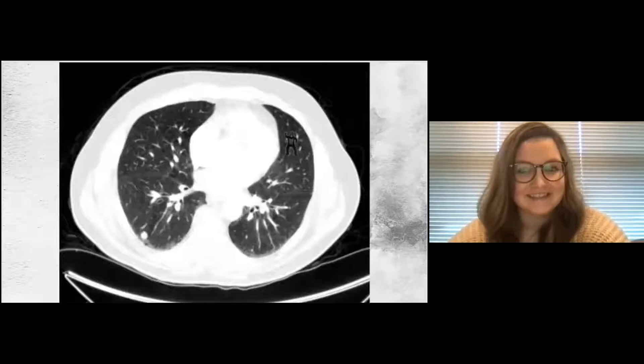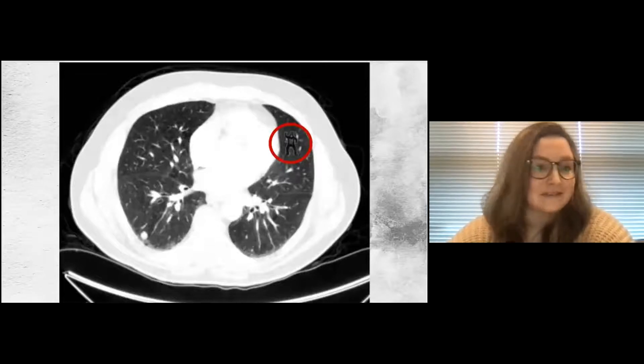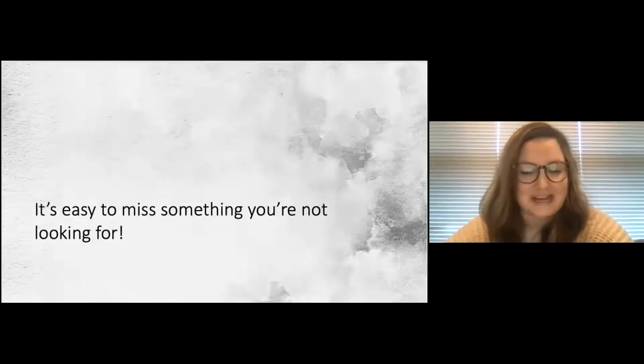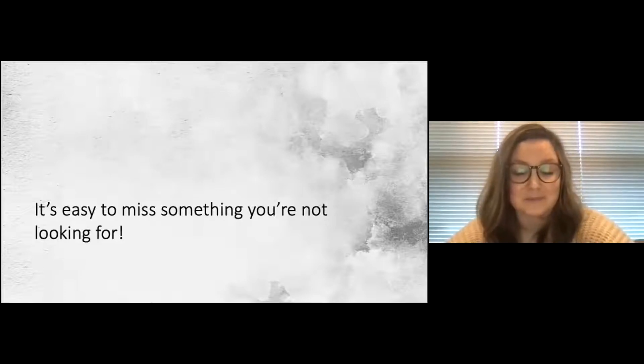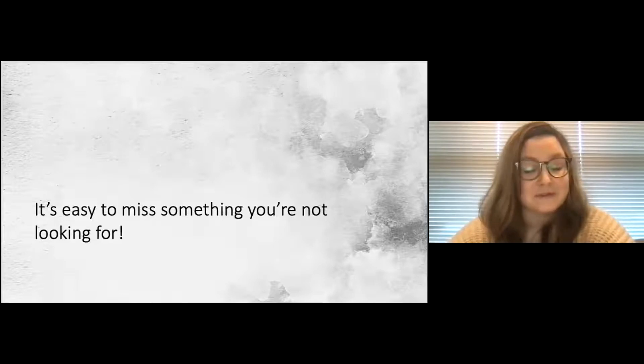Here's our CT scan again — and here's our gorilla. I probably didn't trick all of you, but I hope I tricked some of you, because you're good test-takers and knew there was something else going on. This is an example of how once people see what they think they're supposed to see, they often stop looking at the rest of the image — and it's really easy to miss things when you're not looking for them.